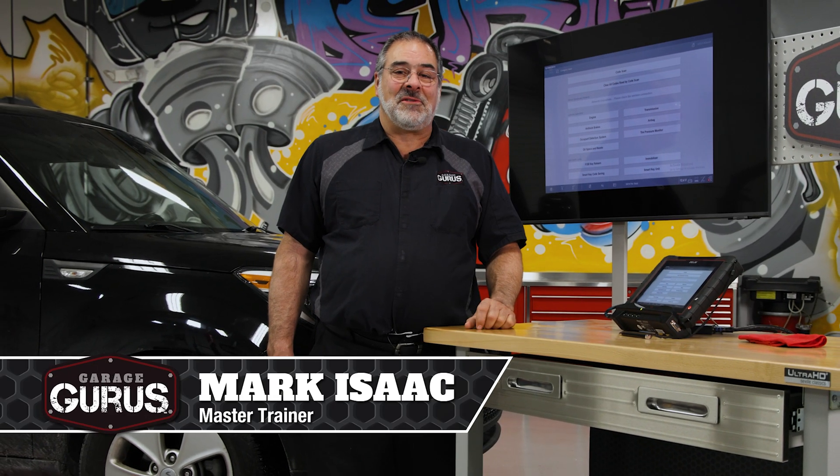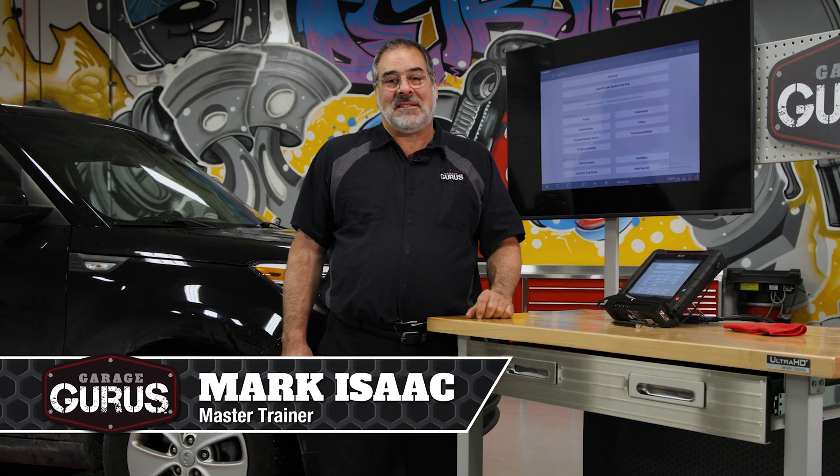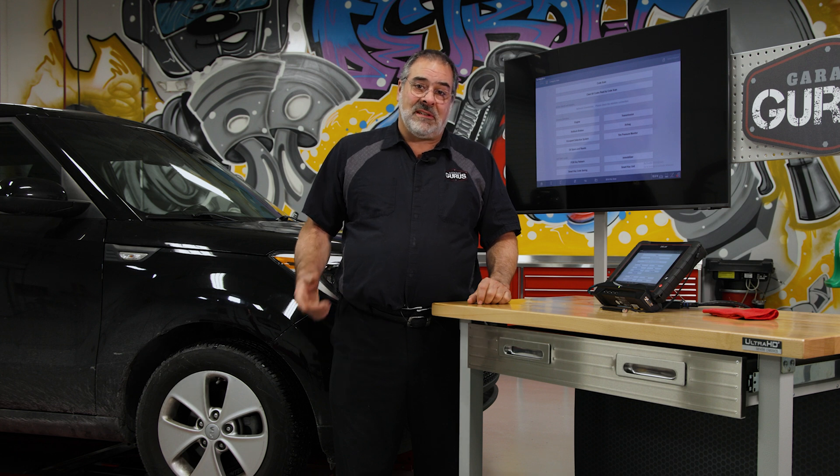Hi, this is Mark Isaac with the Garage Gurus, and today's tech tip involves a 2014 Kia Soul. The owner is complaining that the vehicle has a pull to the right when driving, so we put the tires at the proper inflation and went to drive the vehicle to verify the problem.